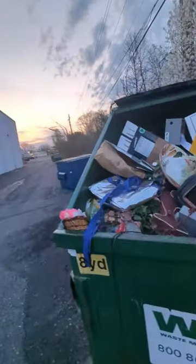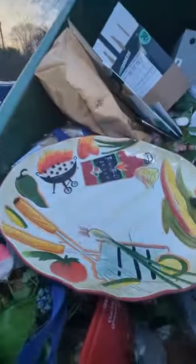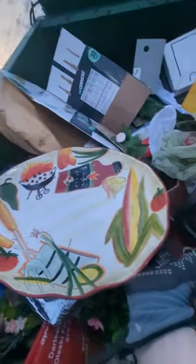This is what thrift store dumpsters look like this time of year. Do you see all this? The first thing that's standing out to me — look at that huge barbecue plate, not broken.